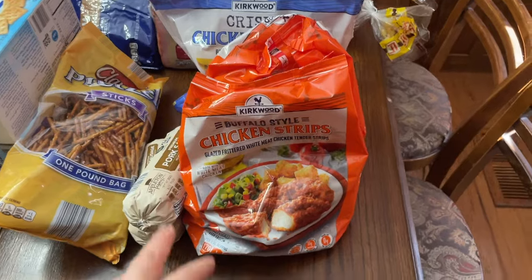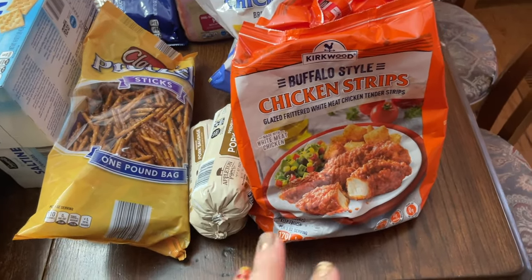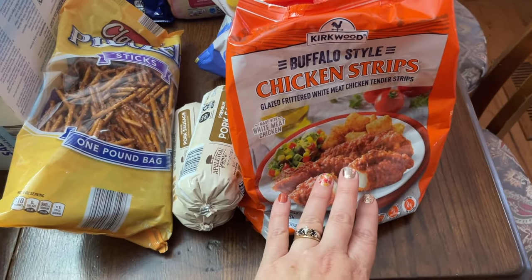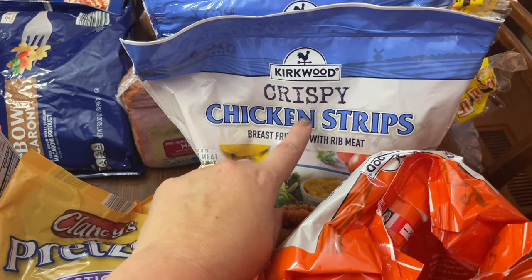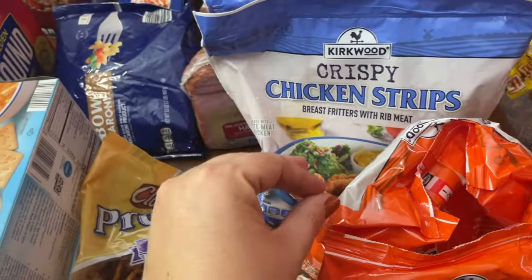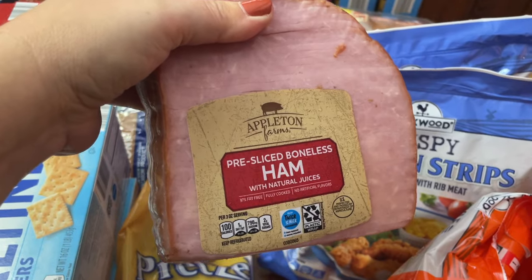These chicken strips — we use them in wraps. We do a buffalo chicken wrap, and this time we're also making a Nashville hot chicken bowl: buffalo-style chicken strips cut up with mac and cheese, pickles, and chicken sauce. These other chicken strips are going to be for a chicken cordon bleu wrap — I'll air fry them, cut them up, add ham and swiss in a wrap, then air fry those. That'll be supper one night.